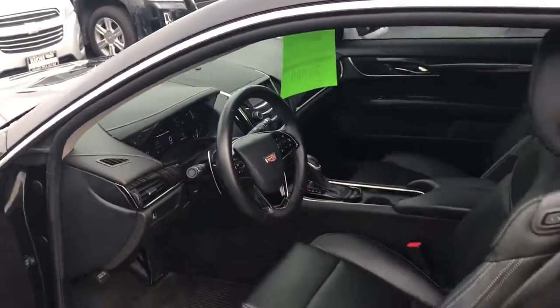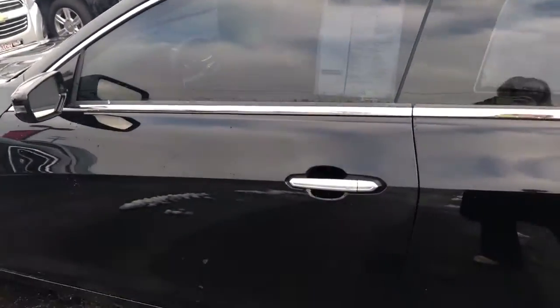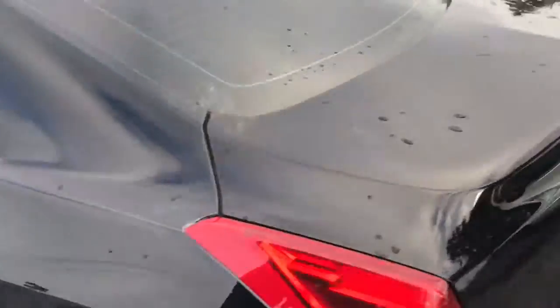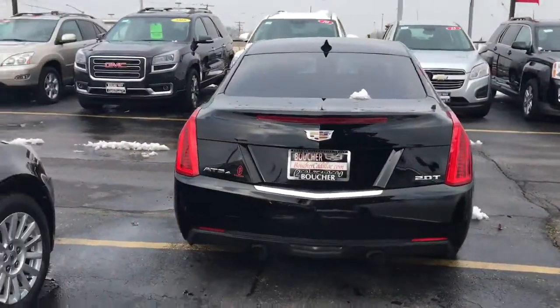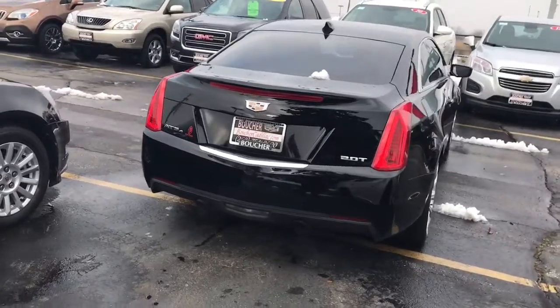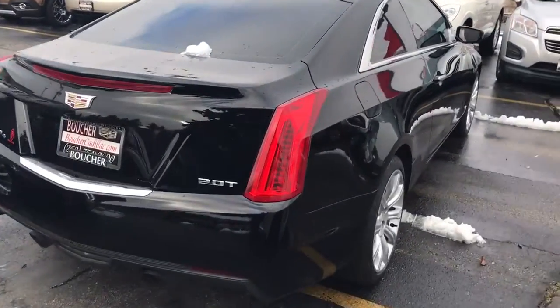This is the all-wheel drive, which comes with selectable drive modes, so it's really fun — a really dynamic vehicle to drive with the 2.0 turbocharged engine, about 272 horsepower.